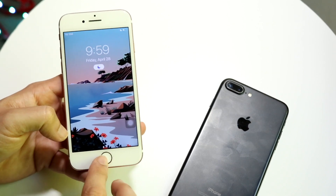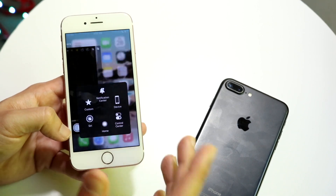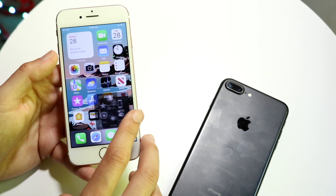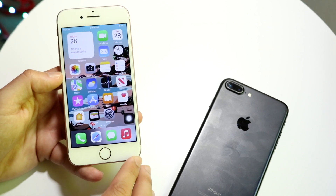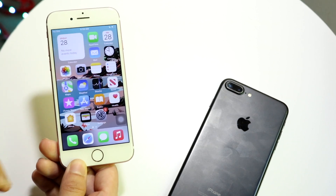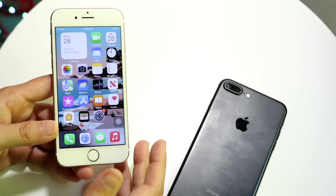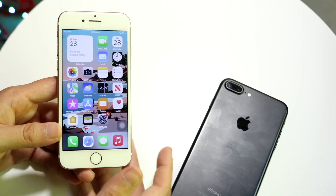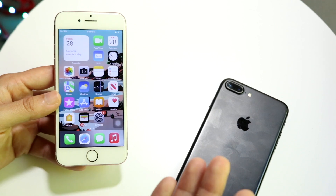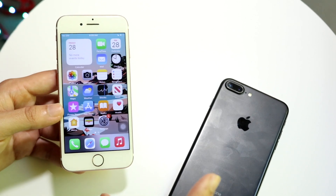The iPhone 7 Plus was probably one of my most favorite iPhones of all time. But the biggest issue with both of these phones is the software updates — they're no longer getting any. There's no reason to buy either of these iPhones anymore. If you're going to be buying one of these devices, just don't. You're going to get a much better experience buying a phone that's still supported, even like an iPhone 8, which will give you a better overall experience.